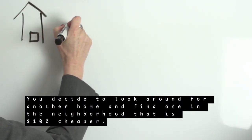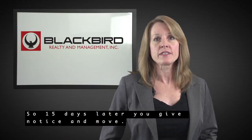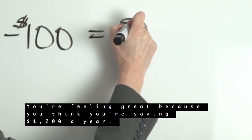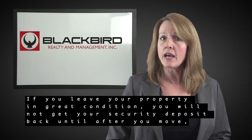You decide to look around for another home and find one in the neighborhood that is $100 cheaper. So 15 days later, you give notice and move. You're feeling great because you think you're saving $1,200 a year, but even under the best circumstances, there will be moving expenses.